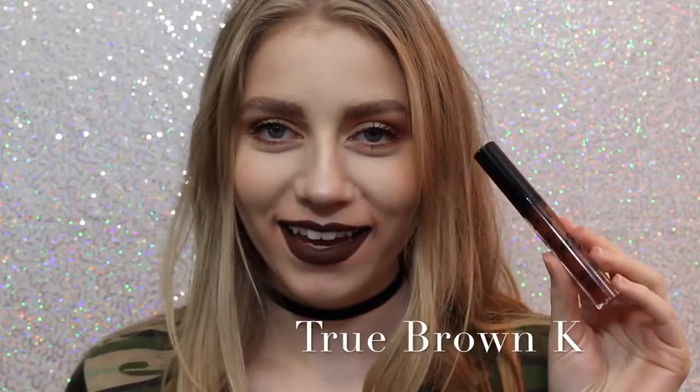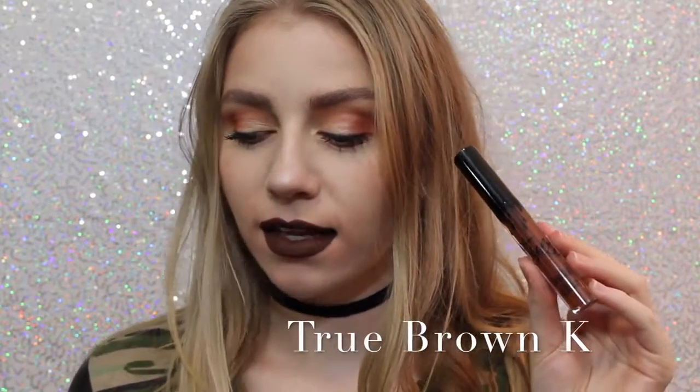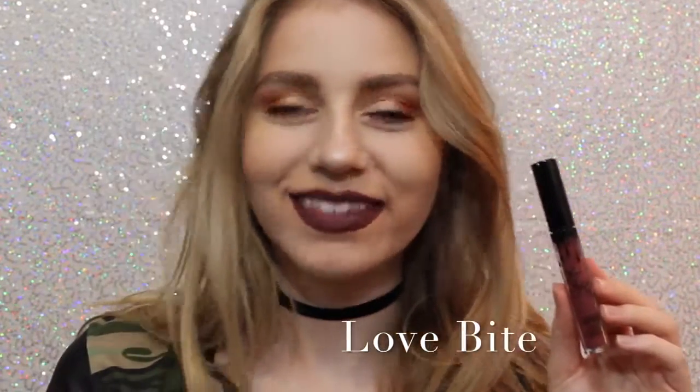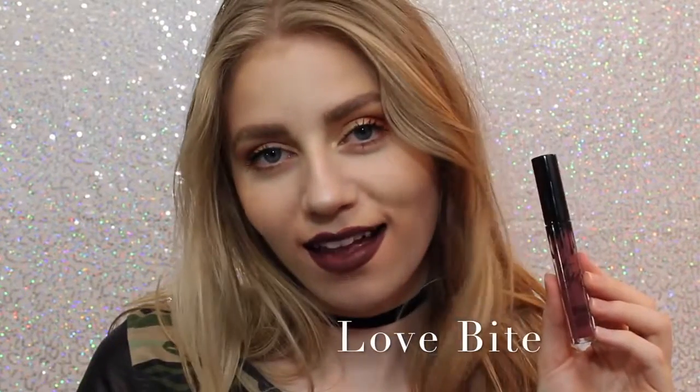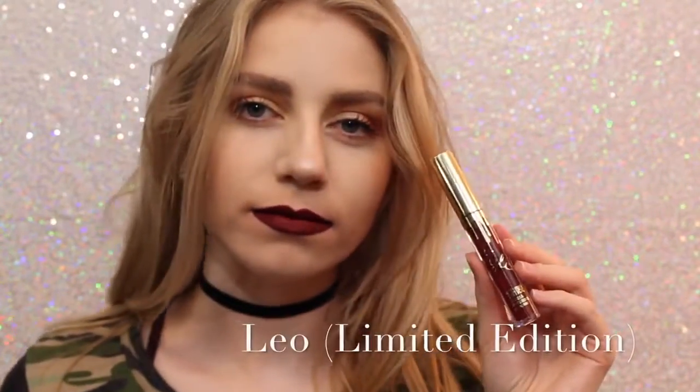Next is True Brown K. I love how brown lipstick looks on me personally. I know that everybody loves brown lipstick, but I really love it — it's a perfect chocolatey brown color. Next is Love Bite. I don't love it; I don't know why I just don't. But it's a beautiful color — if you are into purple lipstick, it's great.